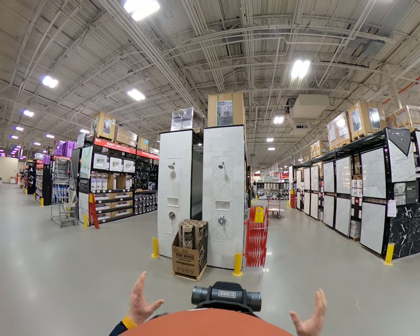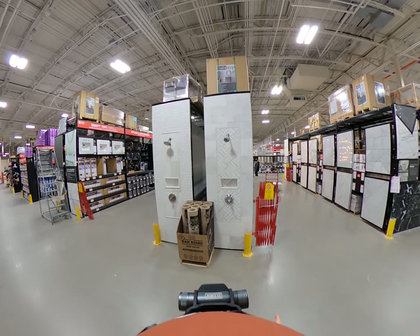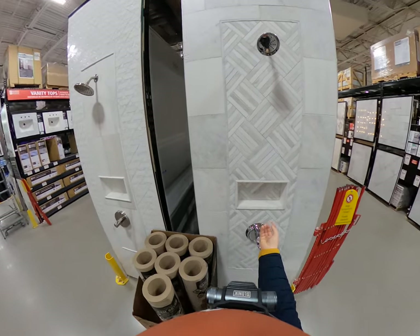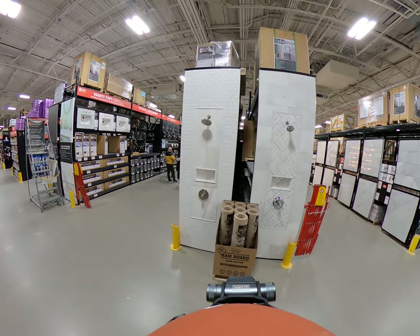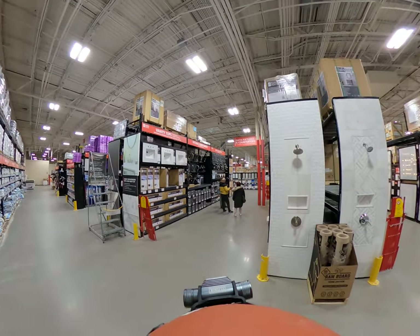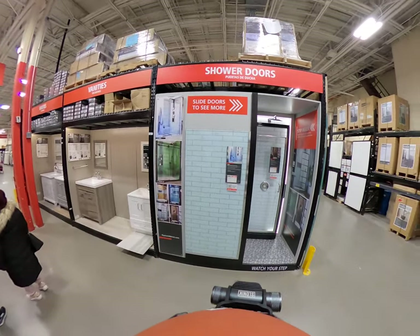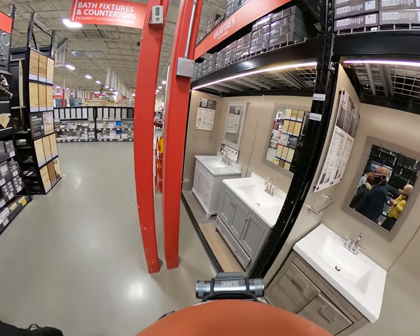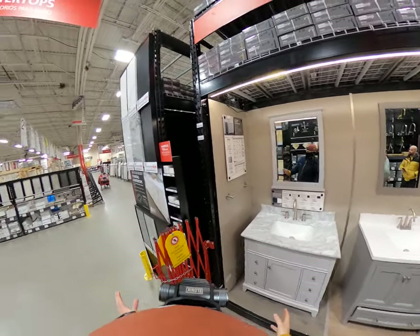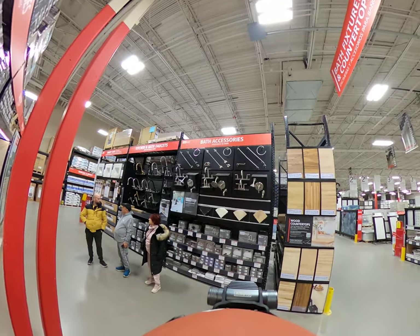You've got shower head displays in situ, showing what this would look like in a bathroom setting. It would be nice if they put some LED recessed lighting in those niches. Here you've got a little bathroom and kitchen area with some in situ vanities. Again, lighting above the mirror — just like you'd have at home — would really spruce up the display. You've got kitchen and bath faucets and accessories.